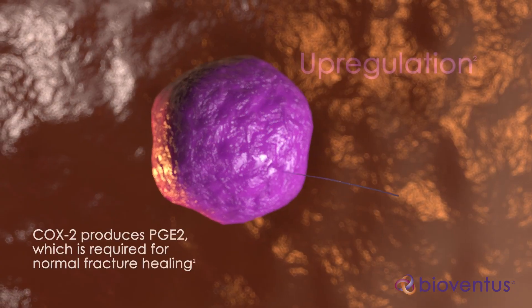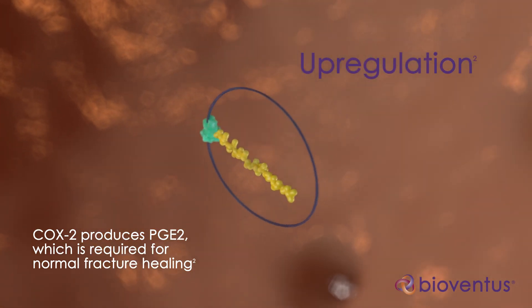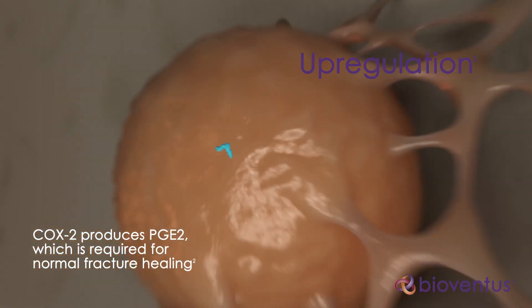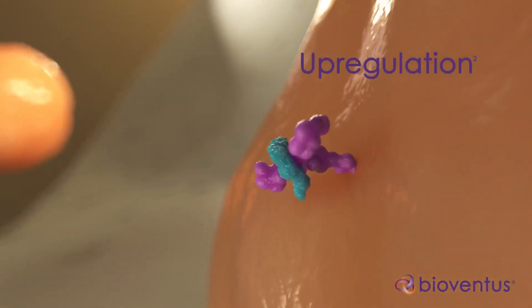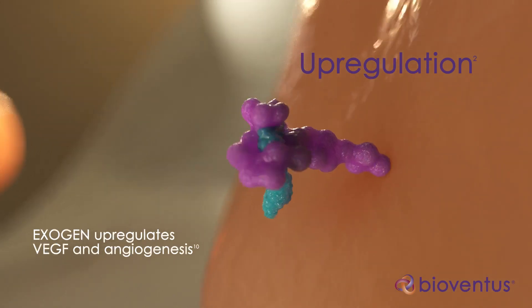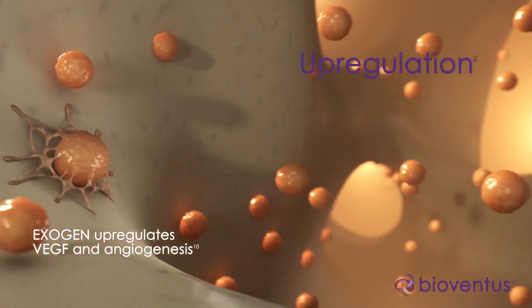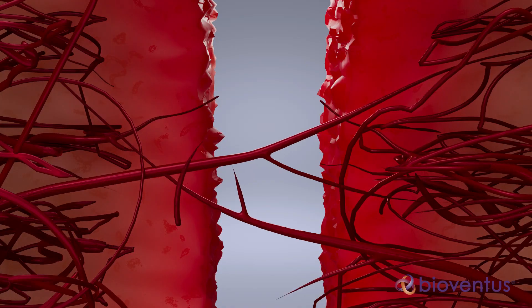Step 3 is upregulation. This initiation of an intracellular cascade upregulates molecular activity by increasing expression of COX2 in cells at the fracture site. COX2 produces PGE2, which drives multiple steps in the fracture repair process. Exogen ultrasound also increases the level of growth factors, such as VEGF, that promote new blood vessel formation.